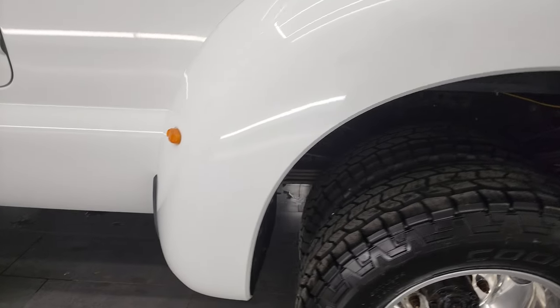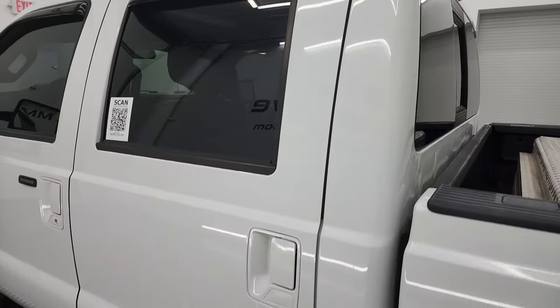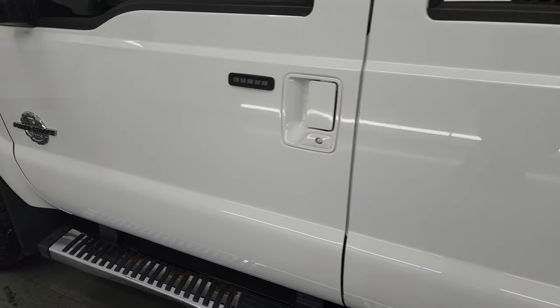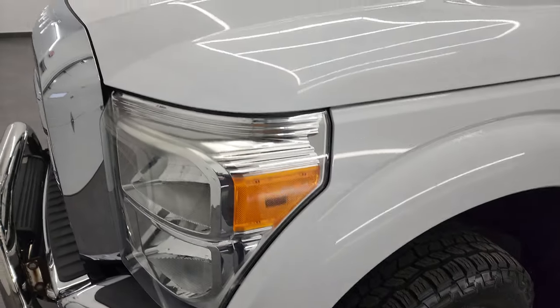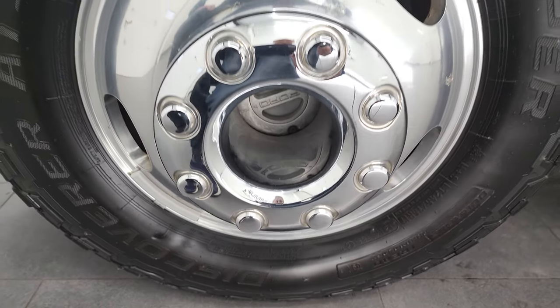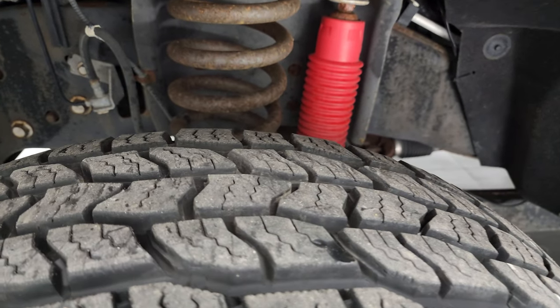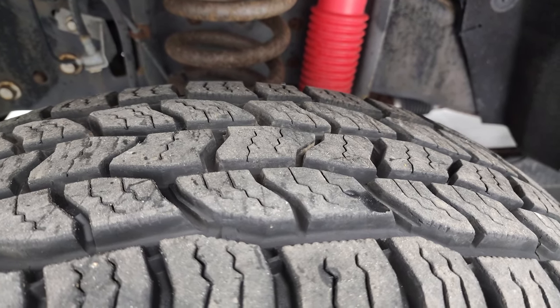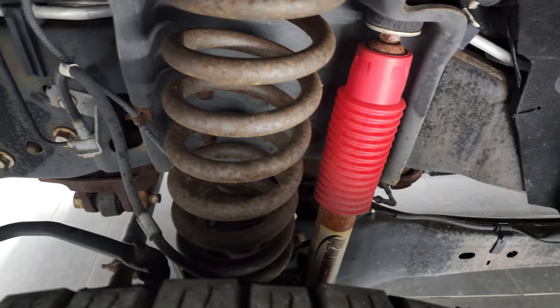Down this side, this dually tub is in fantastic condition. The box is in very nice shape as well, and the cab and doors are all in very nice condition. I didn't see any major dents or dings on them. Front fenders are in great shape. This one comes with the polished aluminum rims. In the front we have Cooper Discoverer AT3 tires — LT245 75R17s — and these tires have about 80 to 85% of the tread left on them.